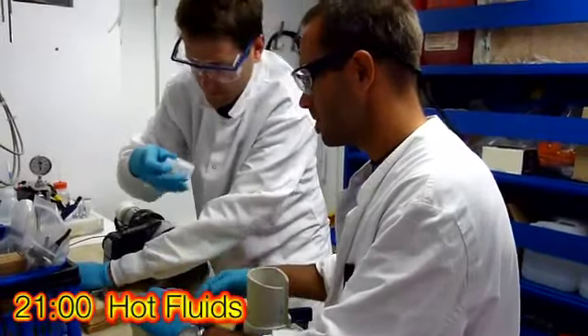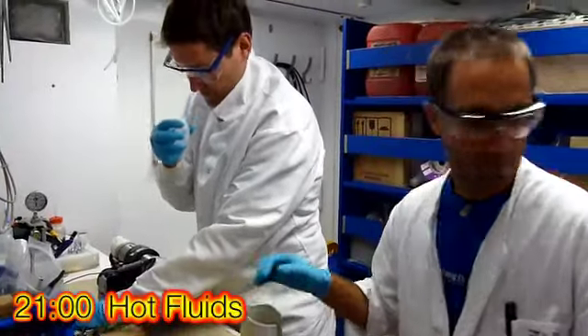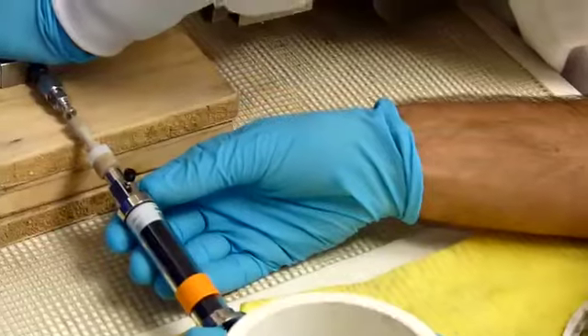Here you can see some mussels at the bottom of the bucket. The net that we used to collect them got pretty trashed by the hot fluid. These hot fluids are quite acidic and they also stink of rotten egg smell, which is the smell of hydrogen sulfide gas.